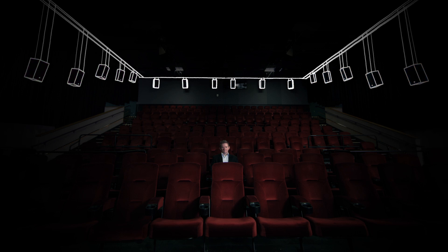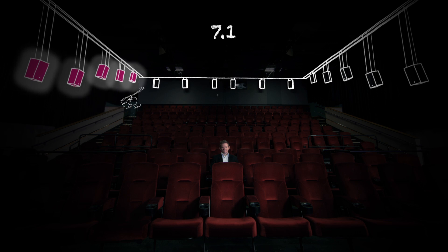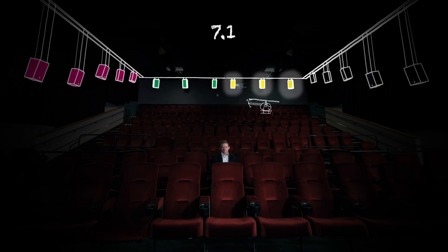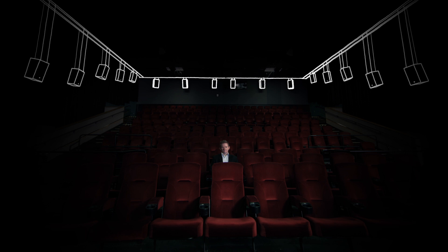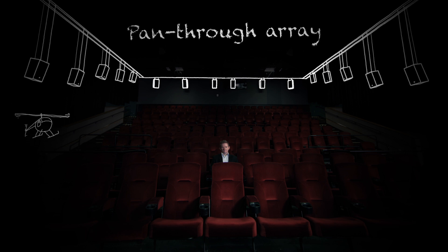With 7.1, I can now be on the side, then behind, then to the side again — it gives you the sensation of movement, but it doesn't have that precision of movement. So the fundamental shift in what's happening is that now we're migrating away from channels. The ability to move a sound through the room with objects creates this precision movement, which is referred to as a pan-through array.